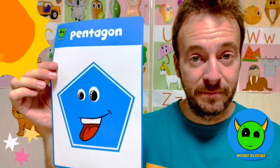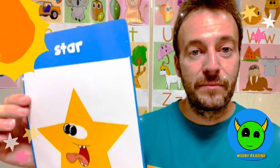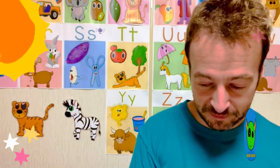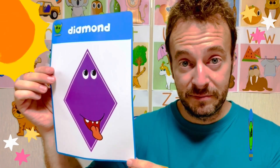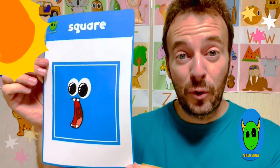Pentagon, pentagon. Star, star. Diamond, diamond. Square, square.